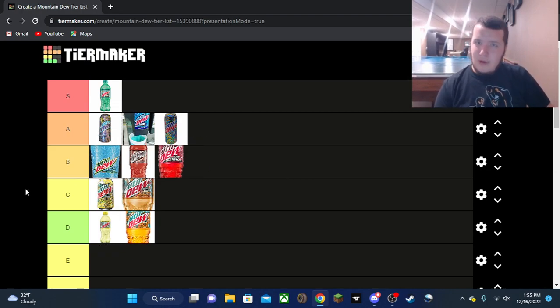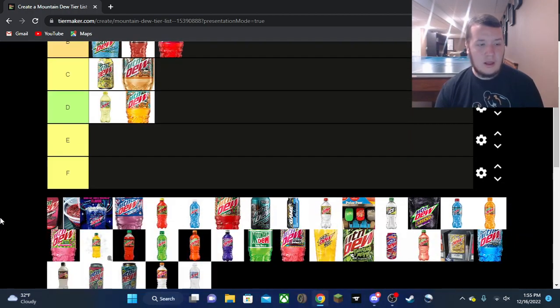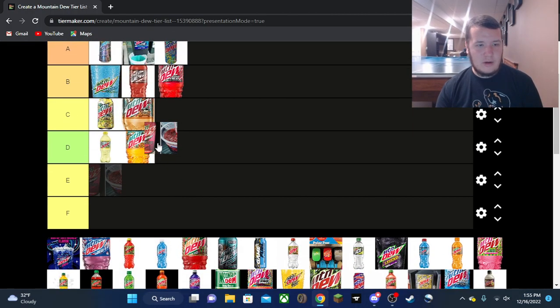Code Red is also a B tier flavor for me — good, not great. They got a new label this year for that one, but it doesn't really change the taste at all.